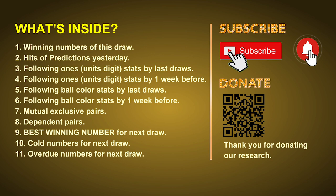In this video we will tell you the draw result today and review hits of predictions we made yesterday if there's any. Then we will do some math for you: find out the best ones, best ball color, and even best winning numbers for next draw. After that, still math, we will give you some tips on mutual exclusive pairs, dependent pairs, cold numbers, and overdue numbers for next draw.